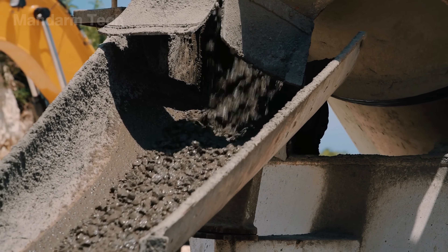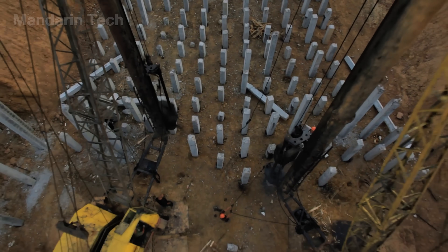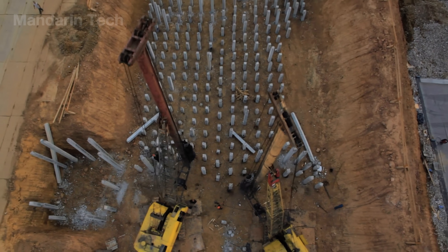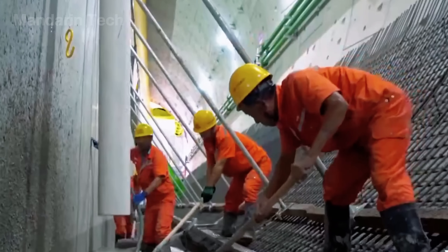Concrete was poured from the bottom up through tremmy pipes to prevent air pockets, while steel cages were positioned with millimeter precision. Even the slightest misalignment could cause the pile to tilt or lose stability, because daytime and nighttime temperatures differed by more than 130 degrees Fahrenheit.